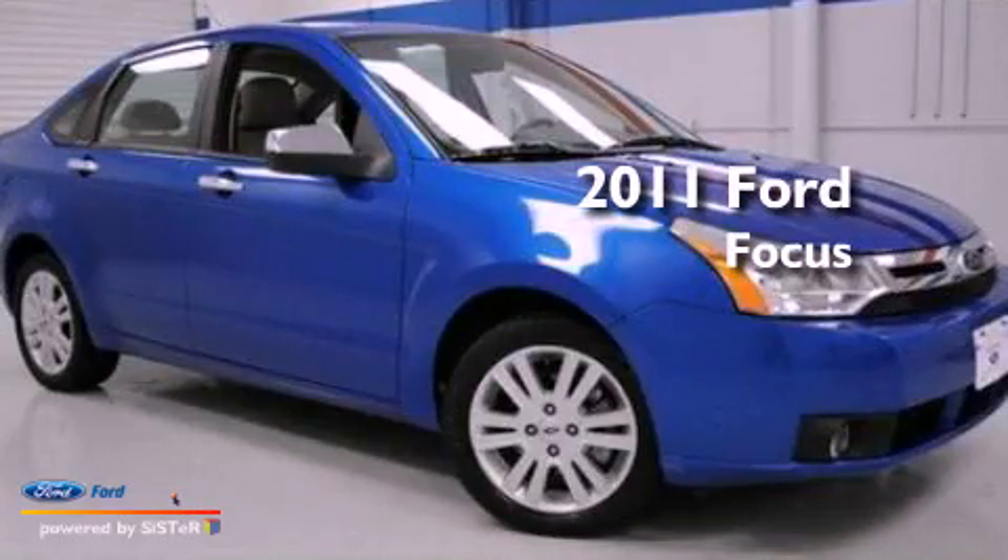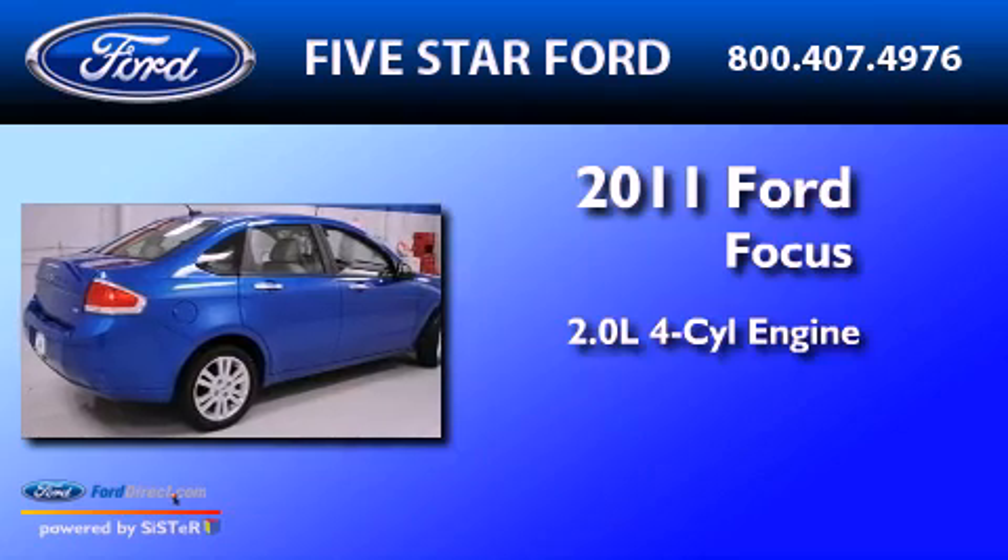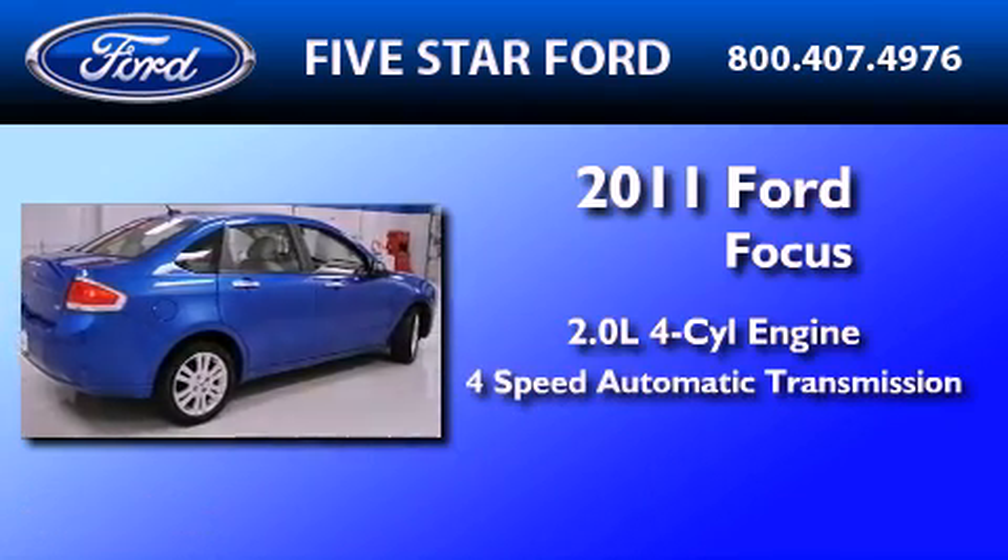This is a 2011 Ford Focus. It features a 2.0-liter four-cylinder engine and a four-speed automatic transmission.